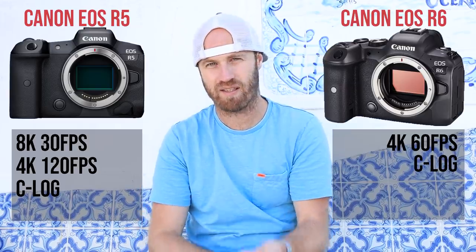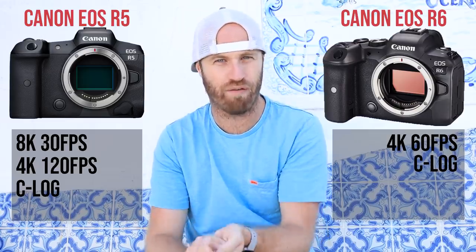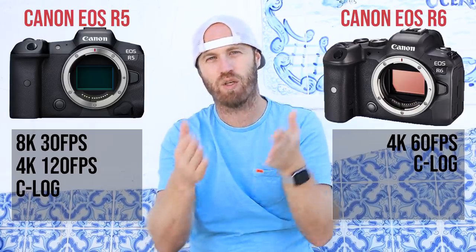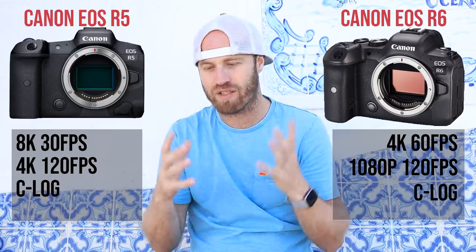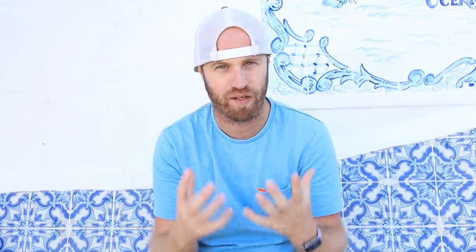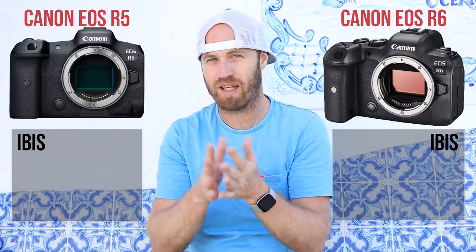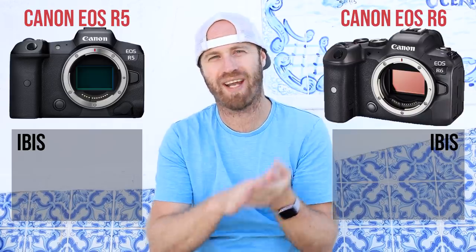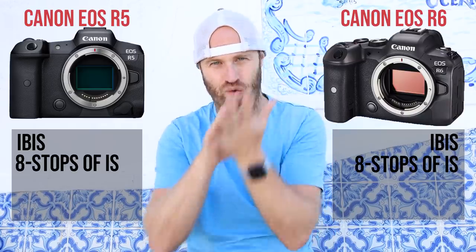The R5 also does 4K at 120 frames per second. On the R6 you can only do 4K at 60 frames per second, though in 1080p you can do 120 frames per second, and you can also shoot Canon Log raw files. So the R5 is definitely more of a beast for video specs. Both cameras have in-body stabilization for the first time ever on a Canon mirrorless full frame, and it's said to be incredible — Canon's reporting 8 stops of stabilization. That's crazy.